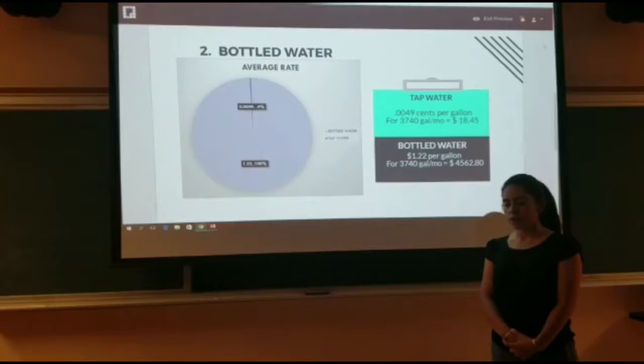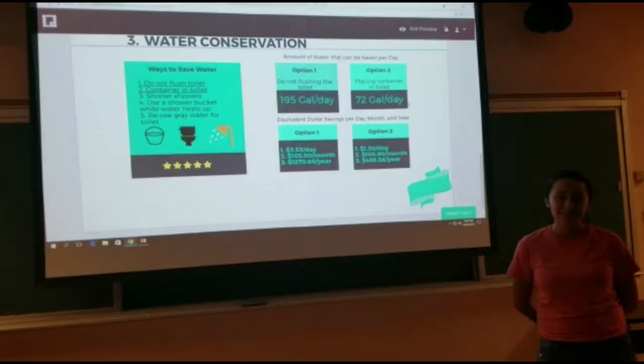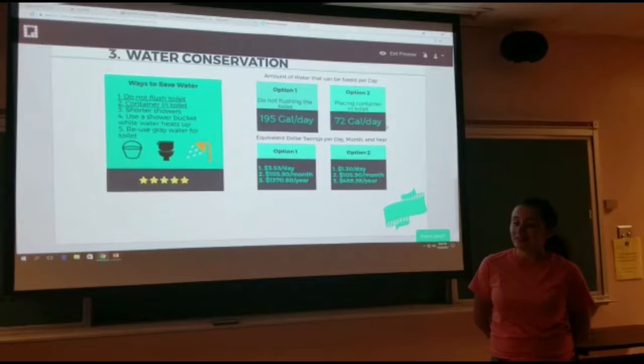Hello, my name is Miriam Rodriguez, and we developed a water conservation plan which consists of two options. Option one is not flushing the toilet, which will help save 195 gallons a day, equivalent to $3.53 a day, $105 monthly, and $1,270.80 a year.